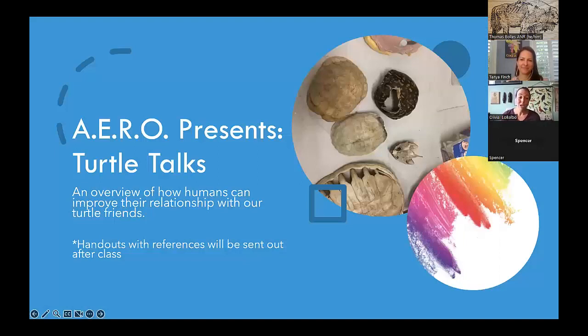Today they'll do a turtle talk on how we can improve our relationship with our turtle friends. Olivia references various websites and PDFs and has a little handout that will be sent out with the survey at the very end.